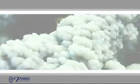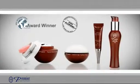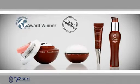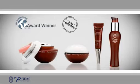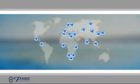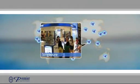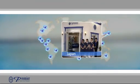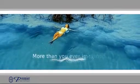Rich in Dead Sea minerals and salt, the Biox anti-aging treatment serum, cream complex, eye cream gel and thermal beauty mask offer a total cosmetic solution. Premier exclusively captures the unique benefits of the Dead Sea and brings you luxury skin care in products so effective they deliver exactly what they promise and more than you ever imagined.